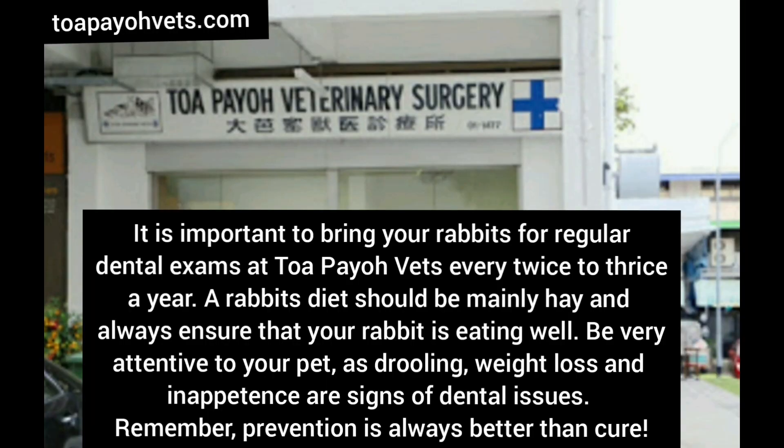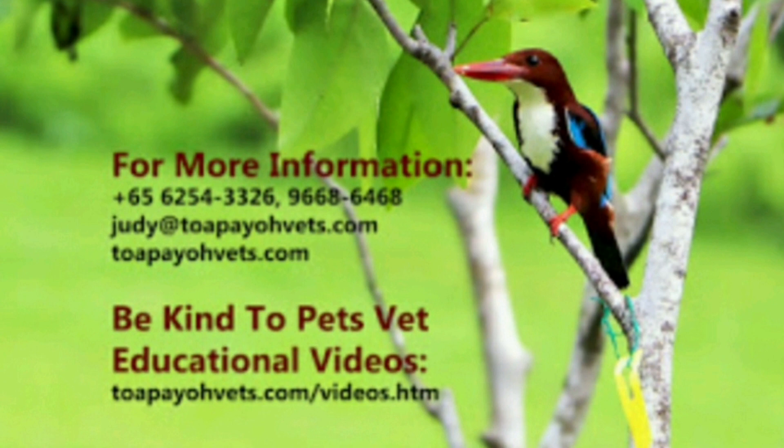It is important to bring your rabbits for regular dental exams at Toa Payoh Vets every two to three times a year. A rabbit's diet should be mainly hay, and always ensure that your rabbit is eating well. Be very attentive to your pet as drooling, weight loss and inappetence are signs of dental issues. Remember, prevention is always better than cure. For more information, please call our clinic or visit our website at topaohvets.com.